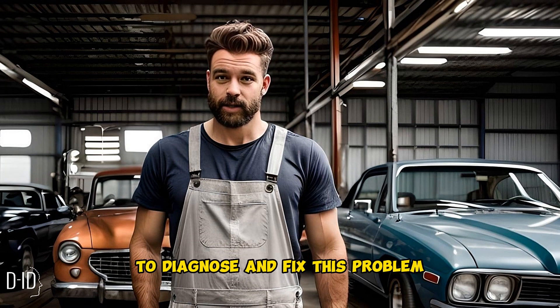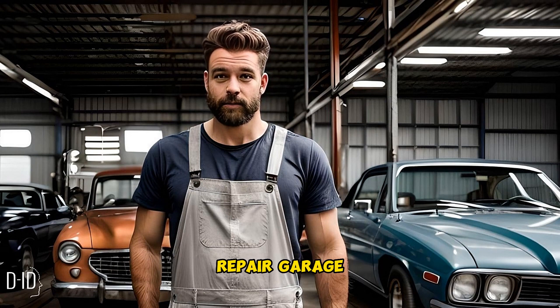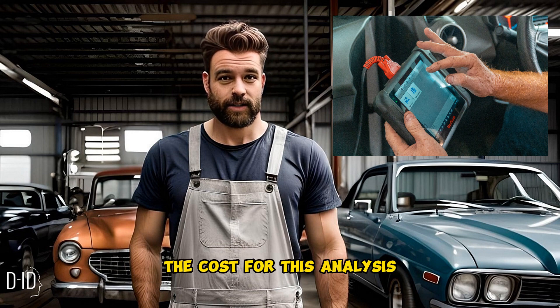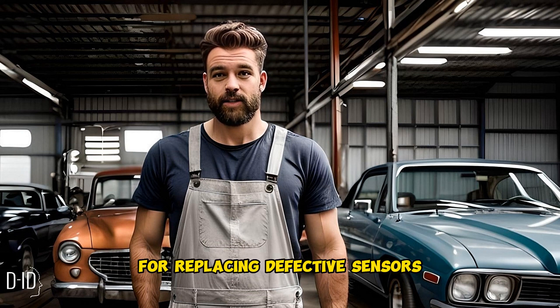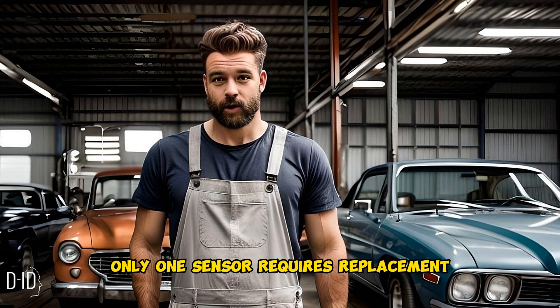To diagnose and fix this problem, it's best to take your vehicle to a reputable repair garage. Mechanics can connect your engine to an analyzer to identify the faulty sensor. The cost for this analysis typically ranges from forty to seventy dollars. You'll also need to cover the expenses for replacing defective sensors, though in most cases only one sensor requires replacement.